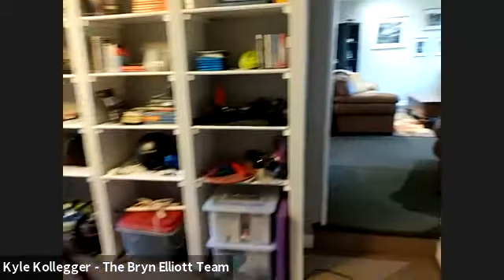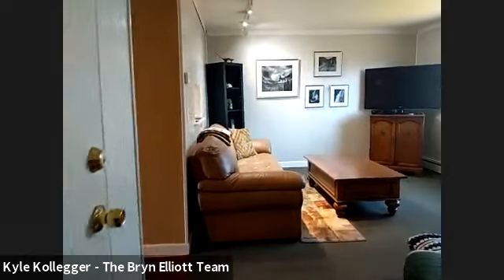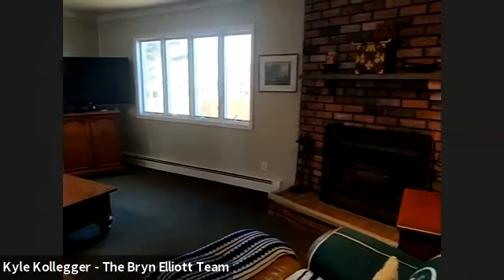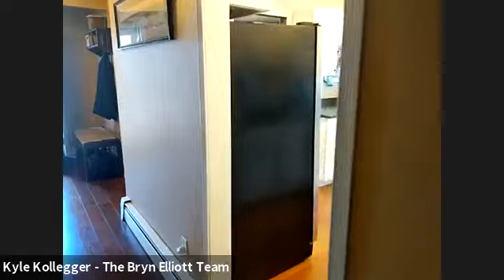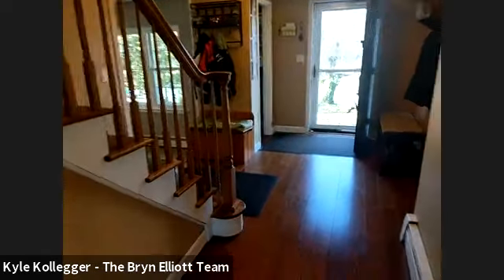Towards the back of the house is a real cozy family room. Again, good space — you have crown molding in here and there's a wood burning fireplace. Real nice room right off of the kitchen. It's nice to have your den off of the kitchen, that's for sure.